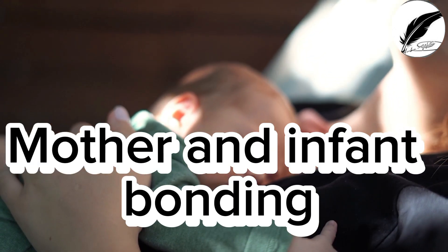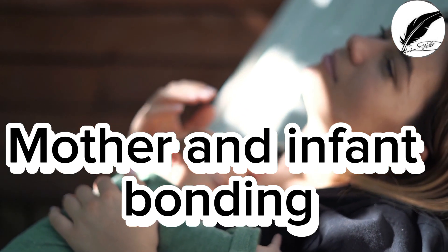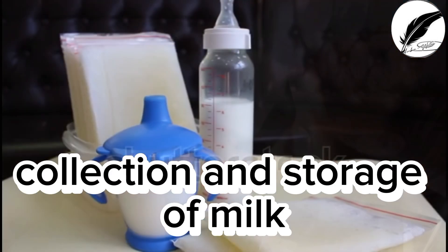Skin-to-skin contact during colostrum feeding promotes mother and infant bonding. Now let's talk about the methods of collection and storage of colostrum.